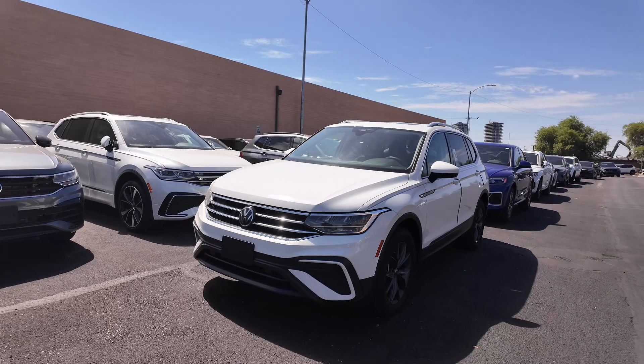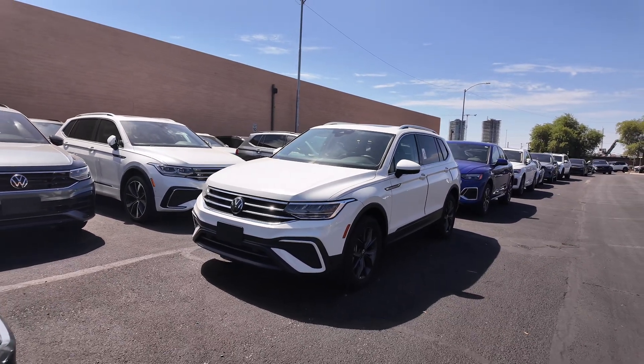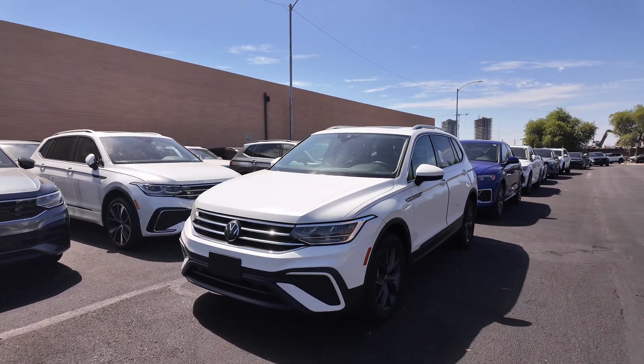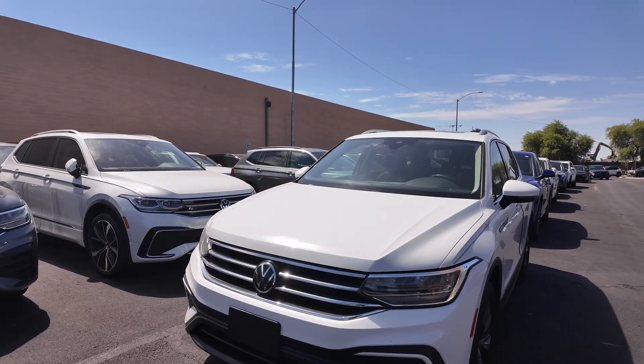The MSRP of this vehicle is $30,120. You're also going to be getting 184 horsepower with a four-year, 50,000-mile basic factory warranty. Low mileage, really good warranty — fantastic. Let's check this thing out.